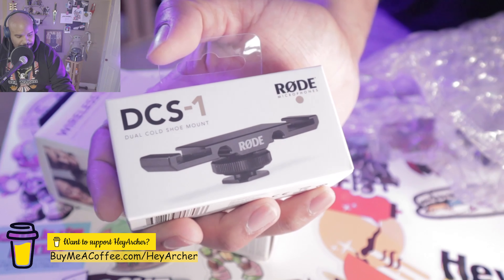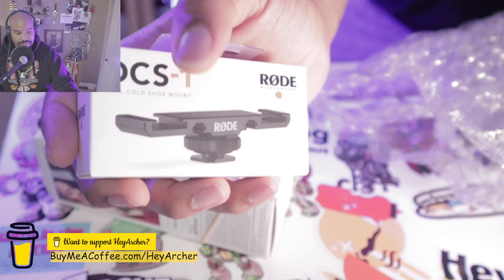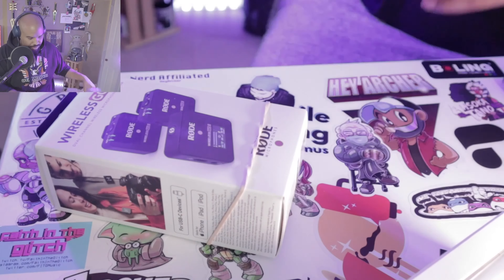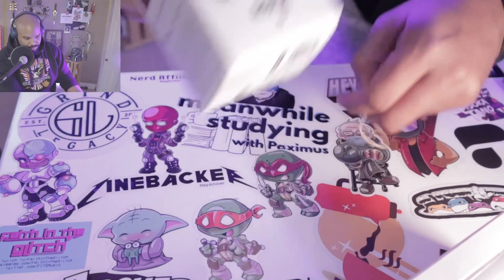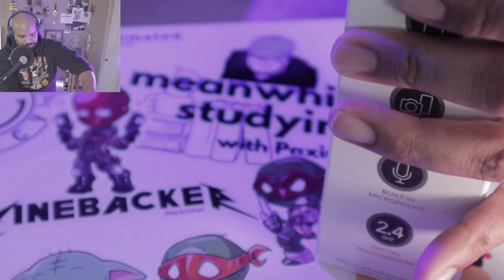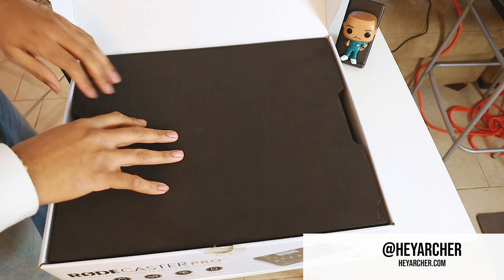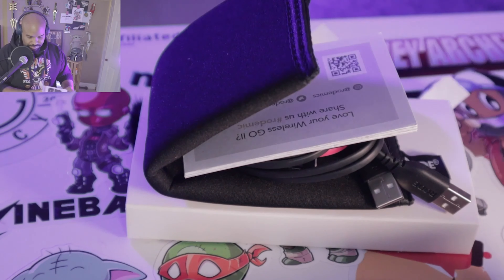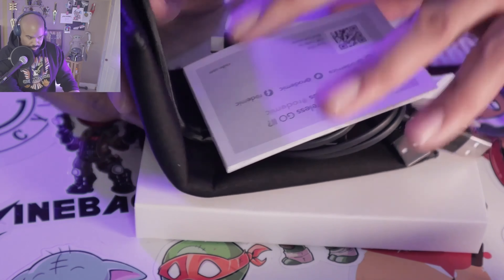I ended up ordering the dual cold shoe mounts, so I can plug this on top of the camera where the microphone goes and have two different mics — the wireless transceiver talking to the wireless mics, and maybe the shotgun mic pointed at me. So if I'm recording somebody, I'm getting their sound and my sound perfectly clear. And then we have our wireless go-to. When it comes to audio, Rode is like the place to go — I use the Rode Caster for all my audio recordings for the podcast.